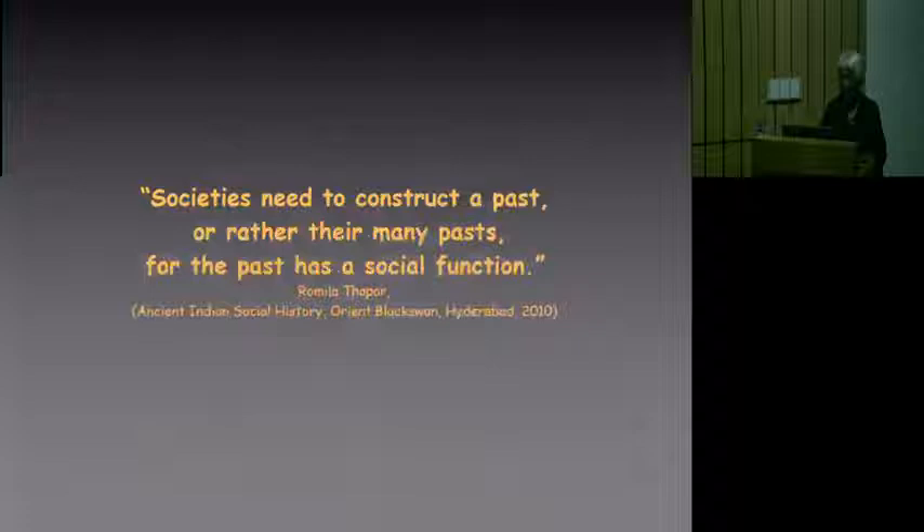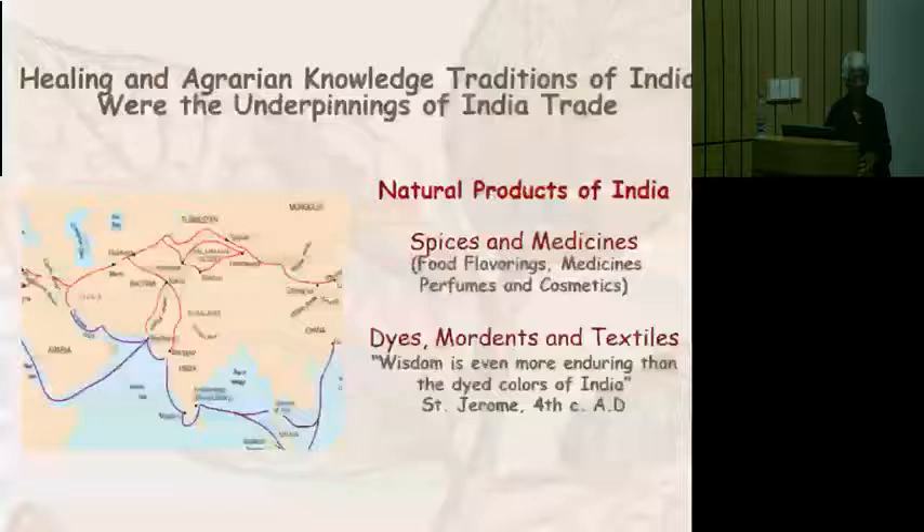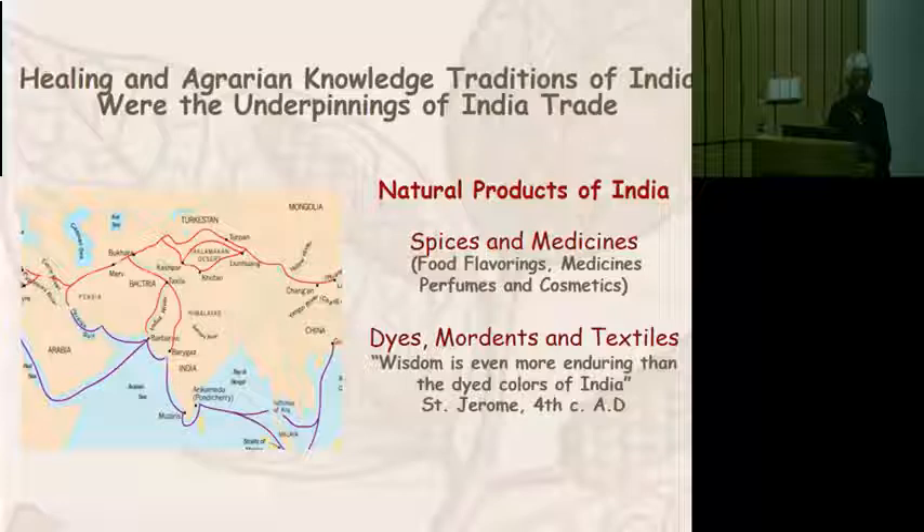The theme of this exhibition is that societies need to construct a past, or rather there are many paths for the past as a social function. In this case, the social function I want to look at is the fact that even though in modern terms we think of science as being a product of experiments run in the laboratory, scientific knowledge — if you define it as knowledge accumulated by trial and error — was actually part of all ancient societies. That is especially true of the botanical medical traditions of India.